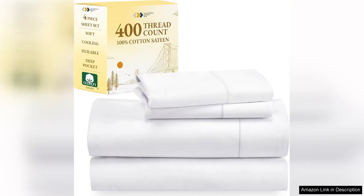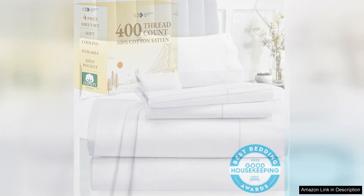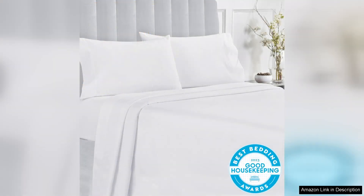I recently purchased the California Design Den Queen size bed set and I couldn't be more pleased with my decision. This award-winning set, recognised by Good Housekeeping, truly exceeds expectations in both quality and comfort.